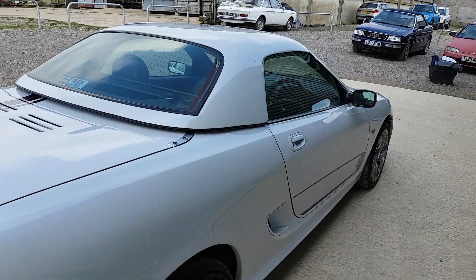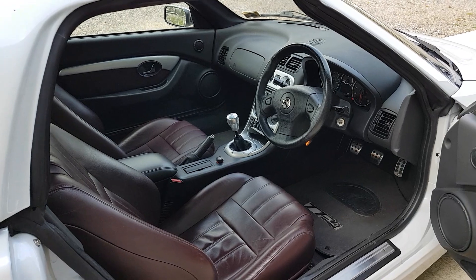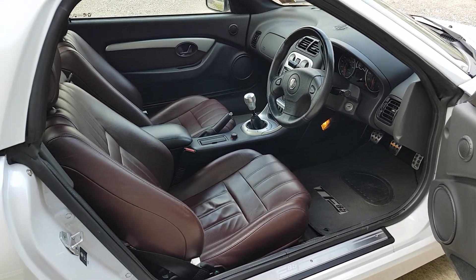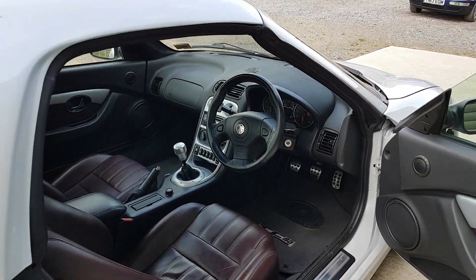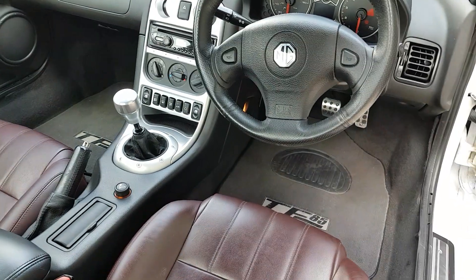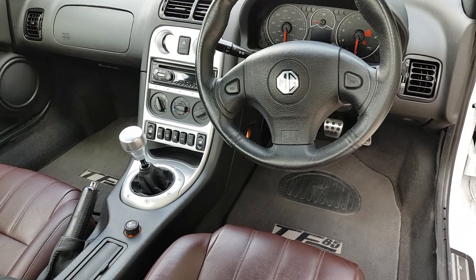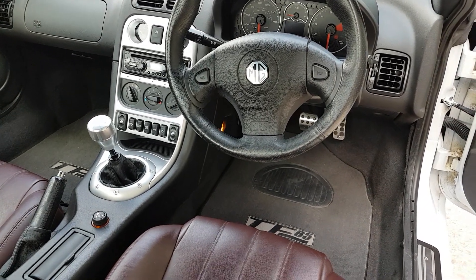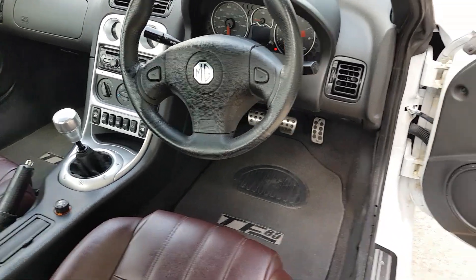Inside the car, you've got those deep red seats, grey carpets, black dashboard and you may be able to see there's FM radio and CD player, air conditioning and the usual electric mirrors, electric windows, and all of the other instrumentation which all works perfectly.